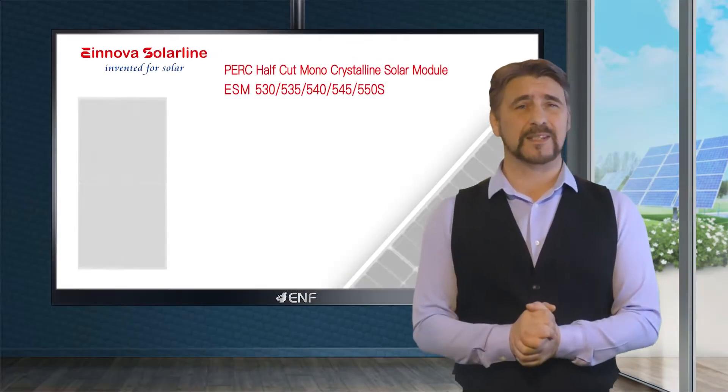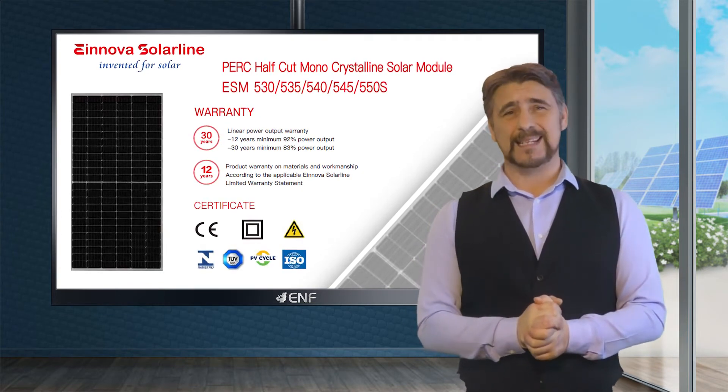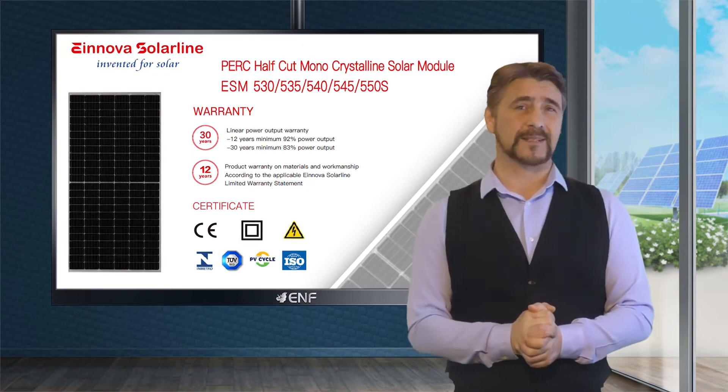Our module's performance is secured through a 12-year materials and workmanship warranty, along with CE, Inmetro, and TUV tests and certifications.